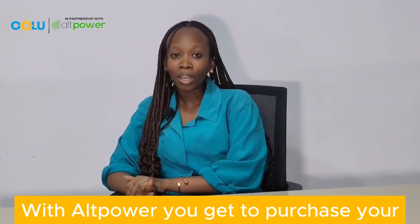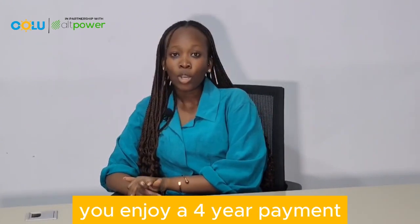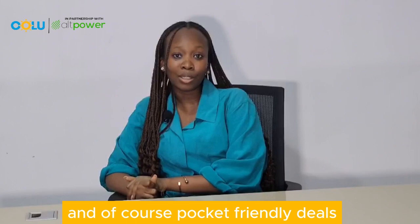With Old Power, you get to purchase your power solutions effortlessly. You enjoy a four-year payment plan, warranty, nationwide availability, after-sales services, and of course pocket-friendly deals.